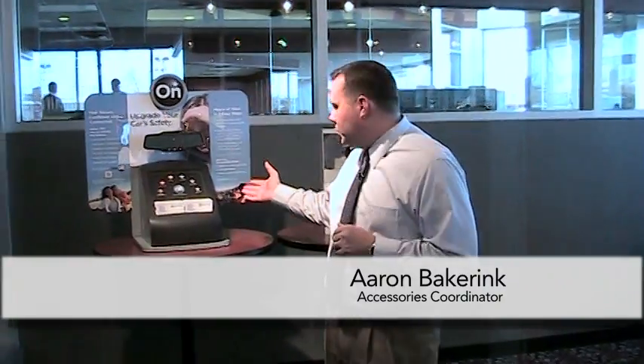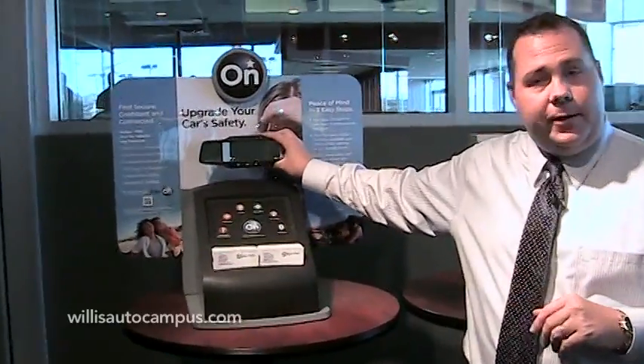Hi, this is Aaron with Willis Auto Campus. I'd like to show you a couple of new items that we have here at the dealership. First of all, I want to start off with the OnStar FMV mirror.